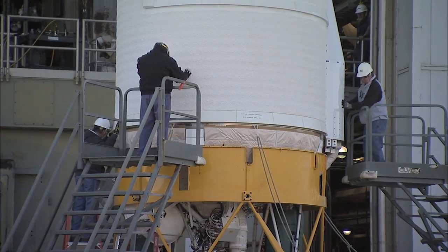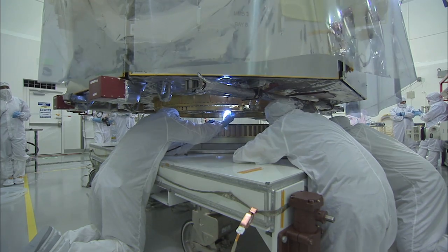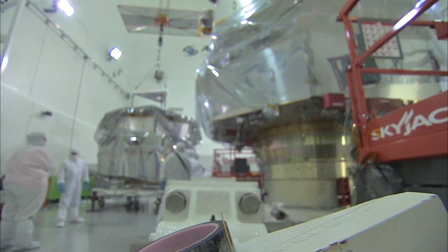Up next was the Centaur, added on February 12. Around the same time, the MMS lower stack was attached to the Atlas V payload adapter.